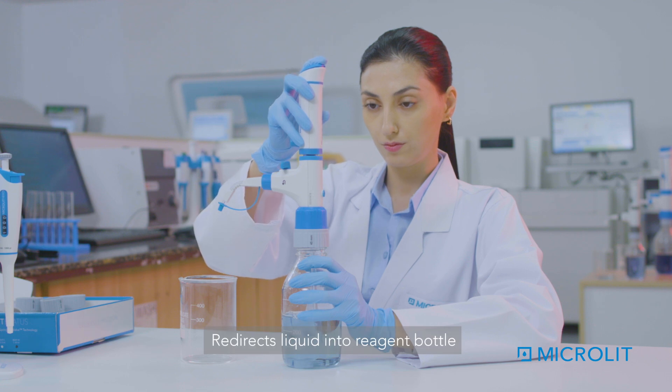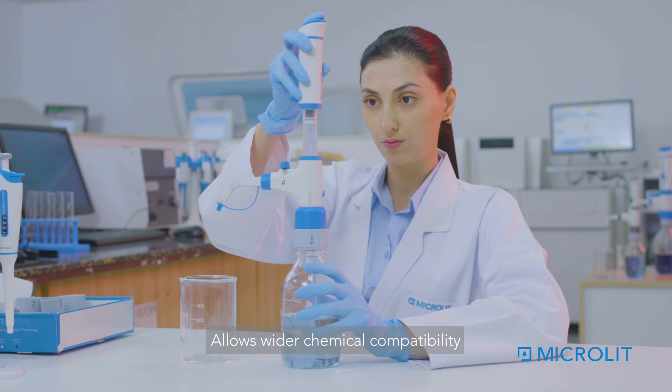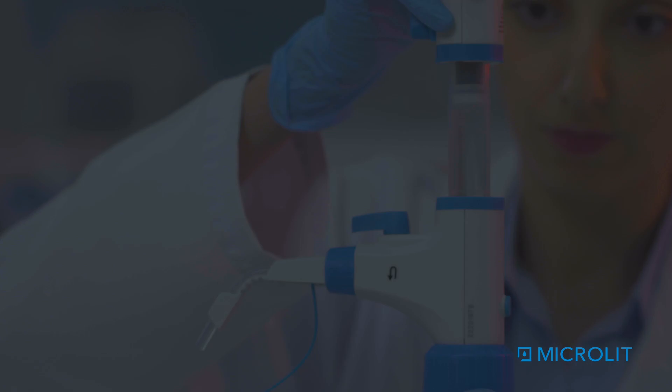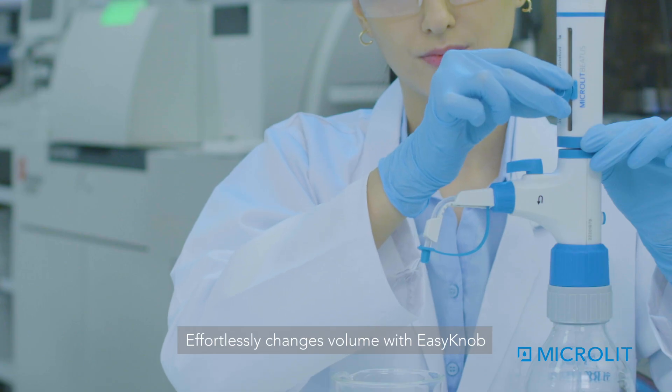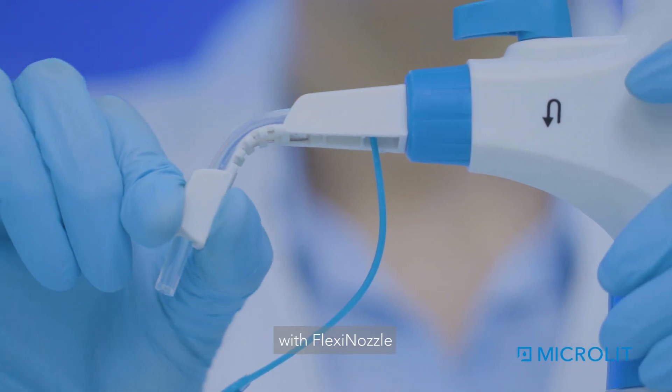Redirects liquid into reagent bottle with recirculation valve. Allows wider chemical compatibility and leak-free operation with springless valve. Effortlessly changes volume with easy knob. Adds flexibility in your dispensing angles with flexi nozzle.